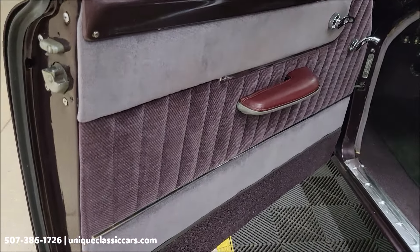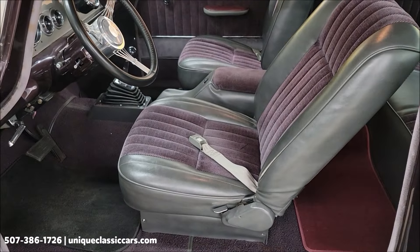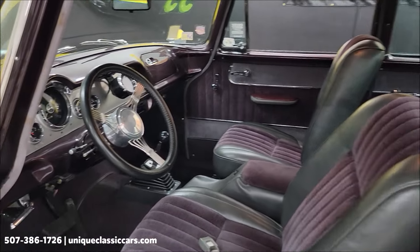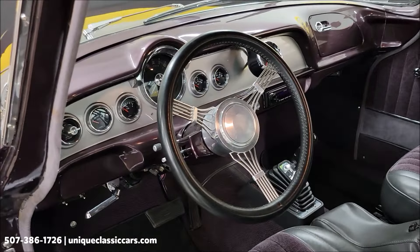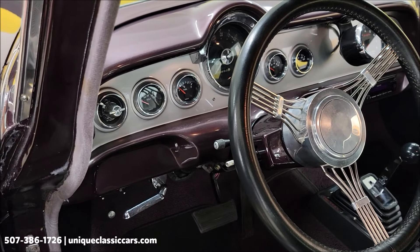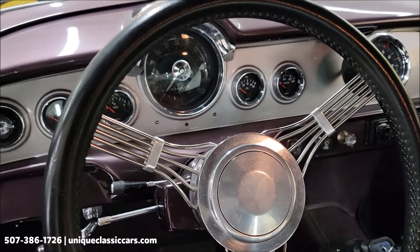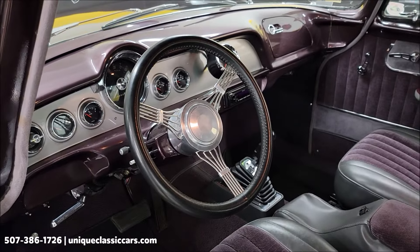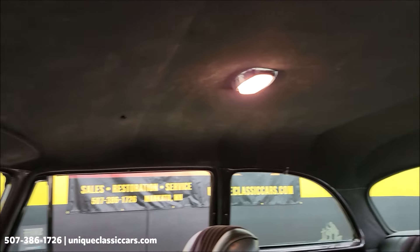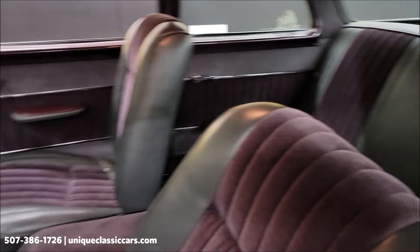Door panels, bucket seats, center console, tilt column. It also has this custom dash — pretty cool. More modern gauges: volts, fuel — nice modern video gauges — and they incorporated the original speedometer into that. Banjo-style steering wheel. Also a tachometer in there. You'll be able to see all of this in the still pictures — over a hundred pictures of this car online, every angle, top to bottom, inside and out.